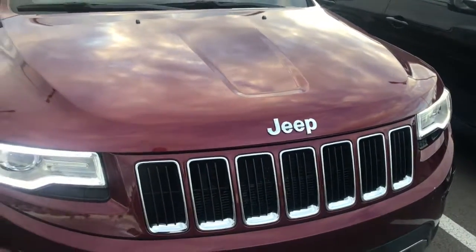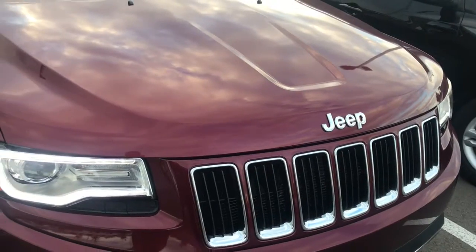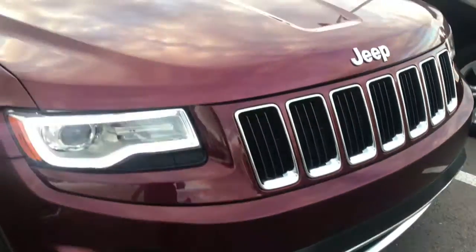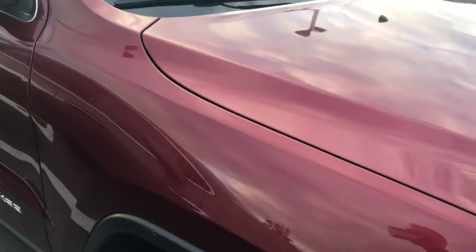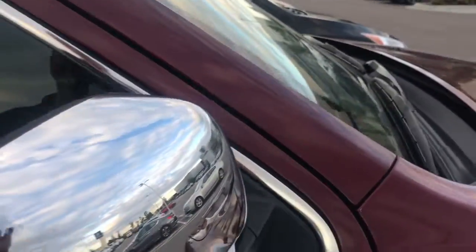It just came down in price a little bit today as well, so perhaps it's a great opportunity to get on this vehicle. Let's walk around here and see what you think. I like to call it wine colored — a little burgundy — really nice reflective finish where you can see me in there.